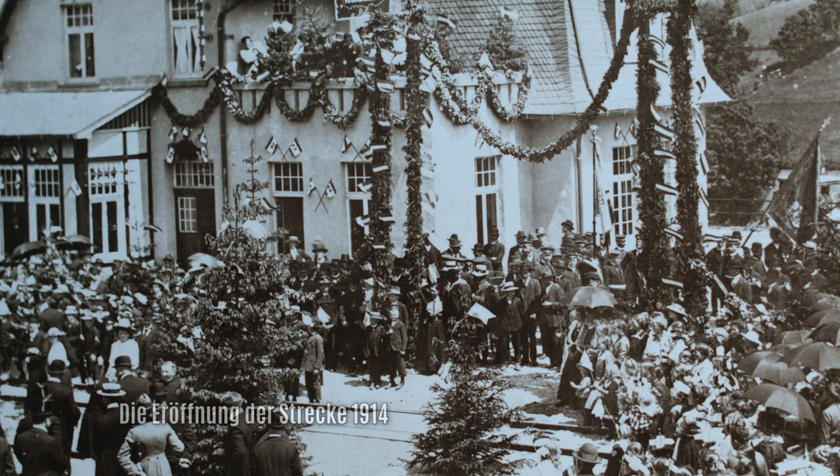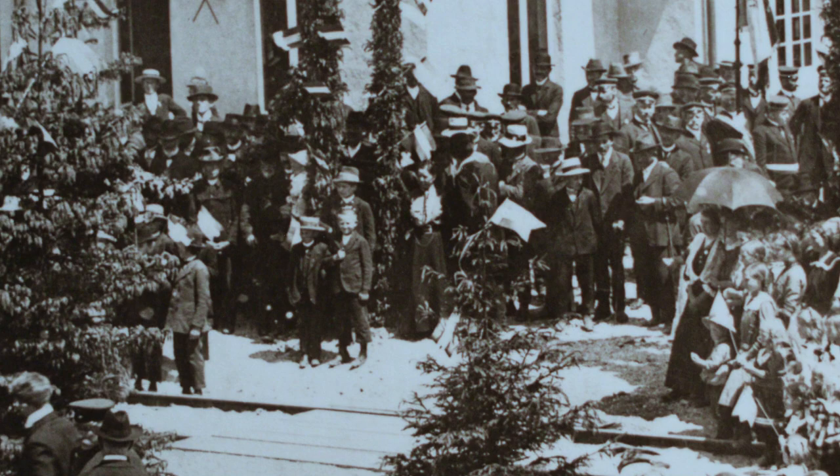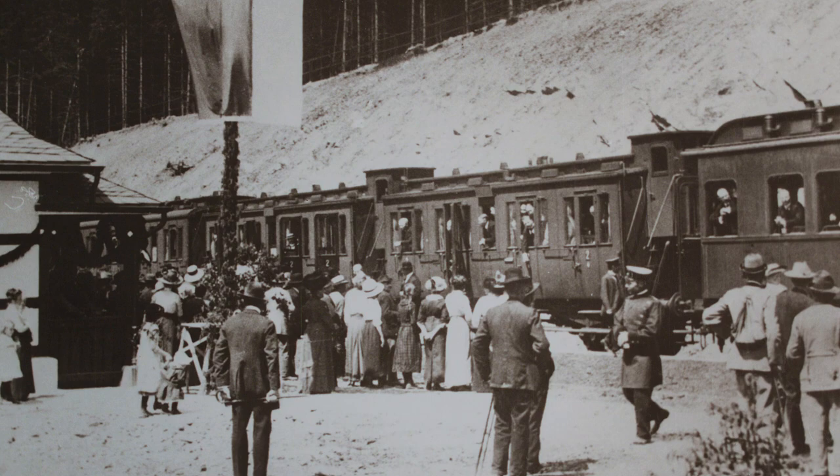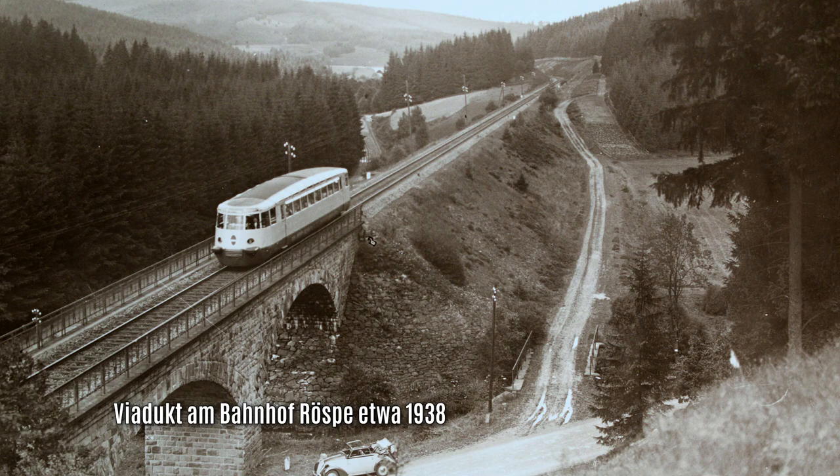Hier musste eigens eine Brücke für einen Bach gebaut werden. 1912 gelang der Firma Ernst Pack aus Lett-Marte der Durchbruch im Tunnel. Von da an war es nicht mehr lang bis zur feierlichen Eröffnung der Bahnhöfe im Jahre 1914. Der große Tag der ersten Fahrt ist an jedem Bahnhof groß gefeiert worden. Dunkle Wolken weit am Horizont zogen auf, als der erste Zug das Heinsbergtal herauffuhr. Die Verbindung ins Edertal stand.